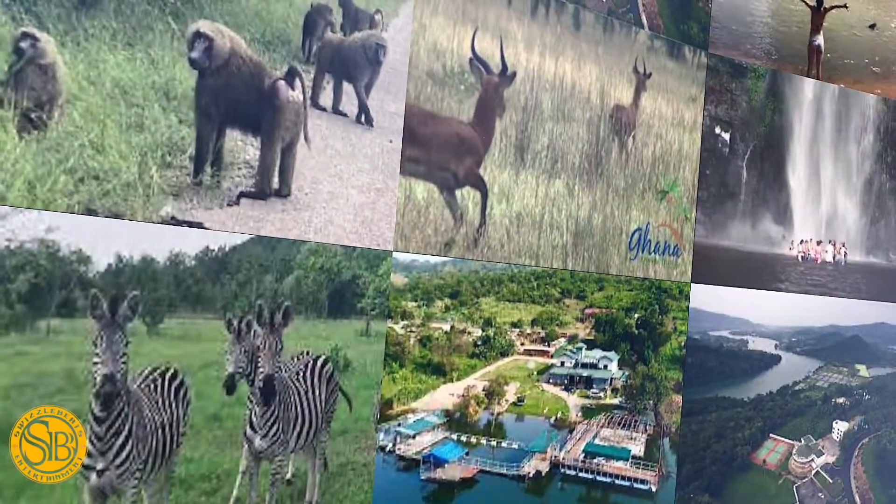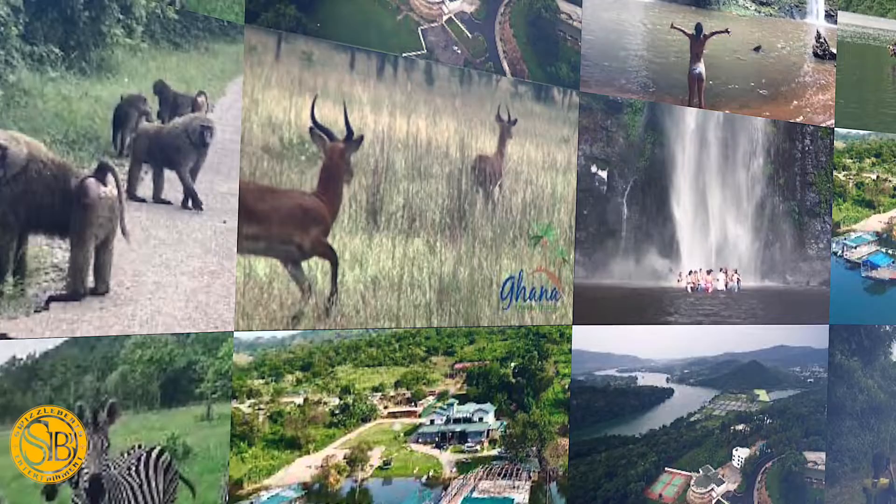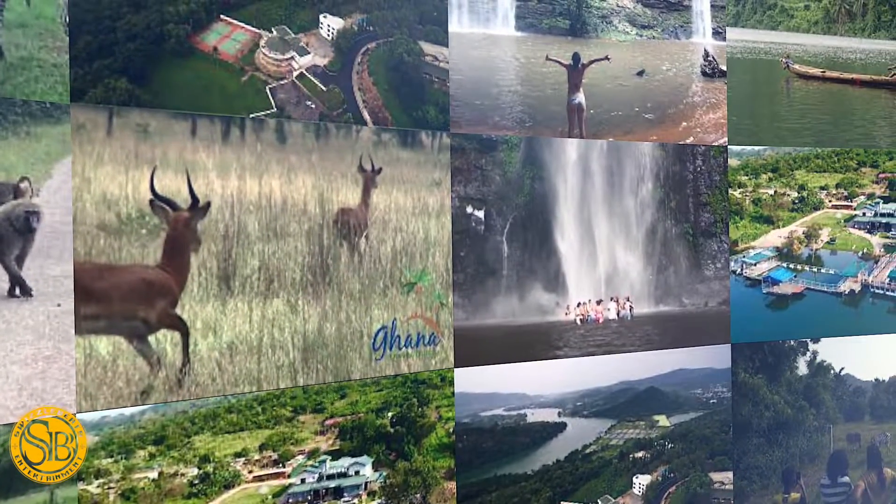We intend to come up with packages that can be sold to people who are interested in touring these areas. We have areas like the game reserve, we have Akosombo, we have Boti Falls, and we have Blue Water Falls where we can always take people to.